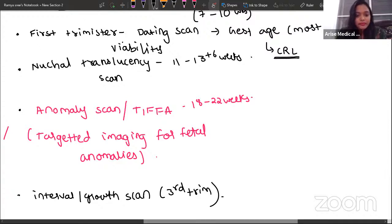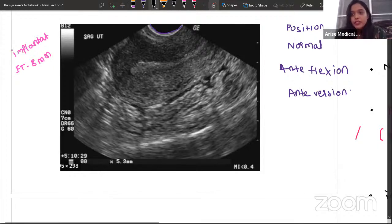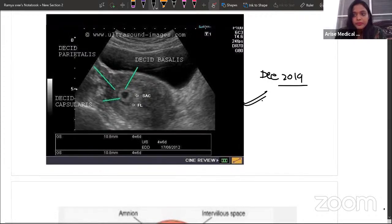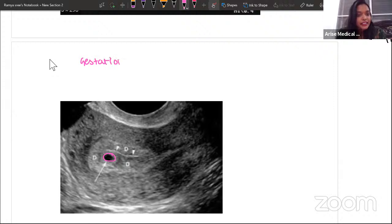Let's see how the first scan immediately after pregnancy looks. This image was asked as an image-based question in the December 2019 exam. This round black structure — what is it? This is nothing but the gestational sac.